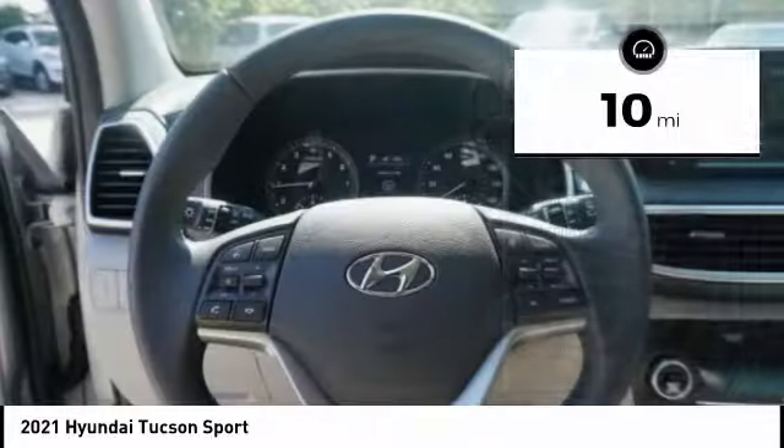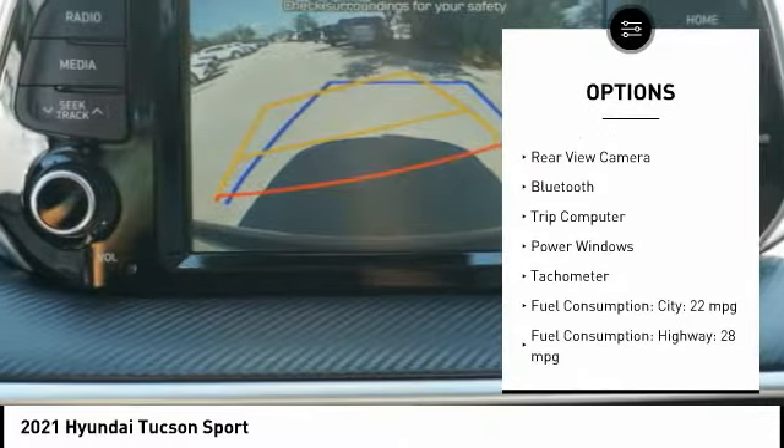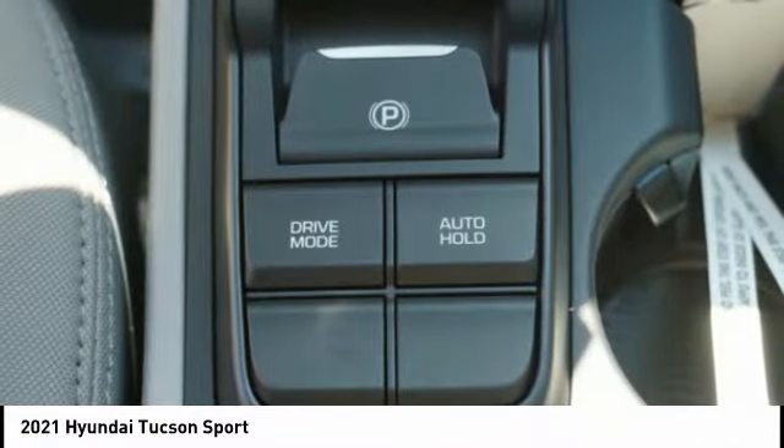Here are some of this vehicle's great options: tire pressure monitoring system, roof rails, stability control, engine immobilizer, anti-theft security system, remote power door locks, braking assist, rear view camera, Bluetooth, and trip computer.